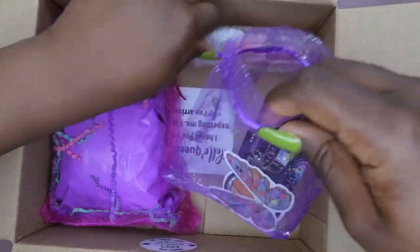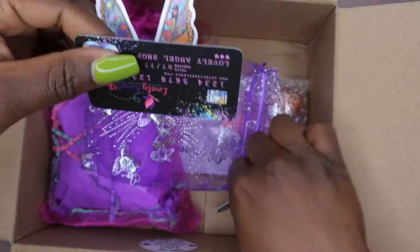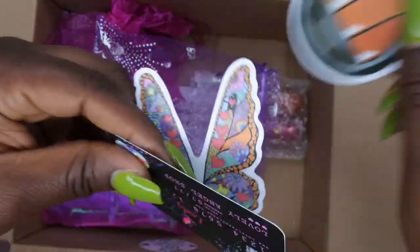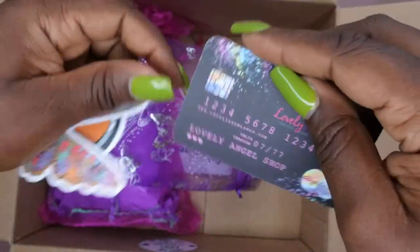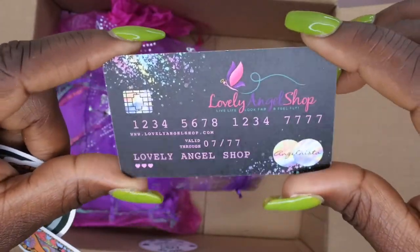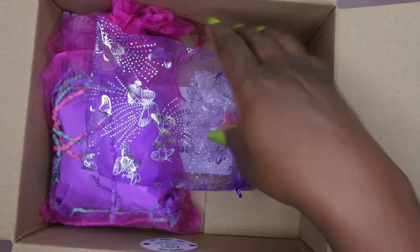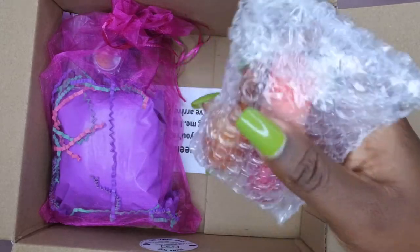Let's see what else she sent over. This has a cute little butterfly and a cute little makeup palette, and then this is her business information — it looks like a little pretty card. This is her business card — she is so cute!